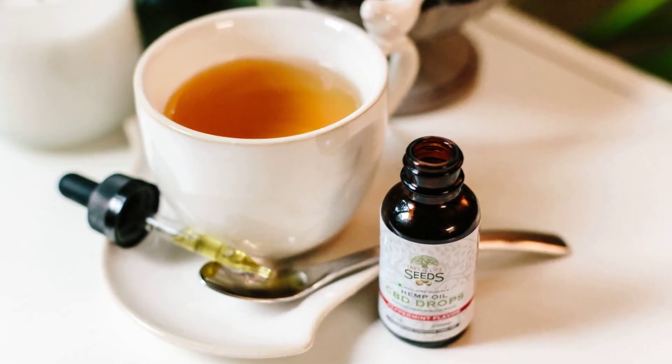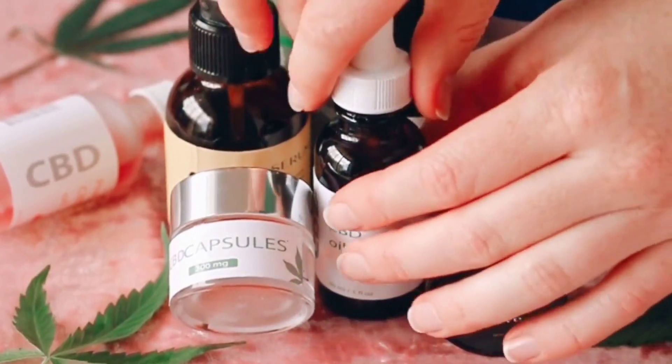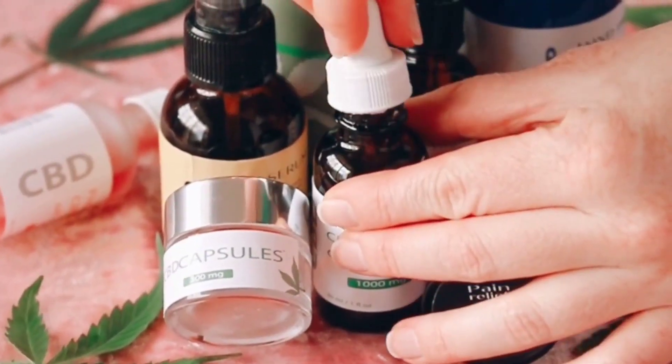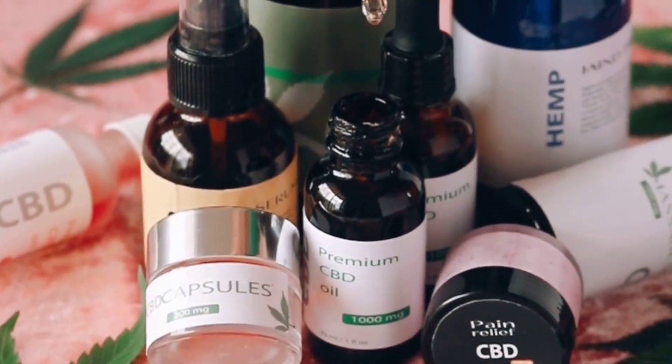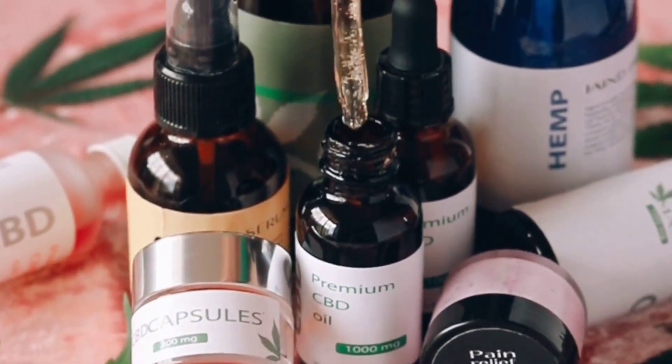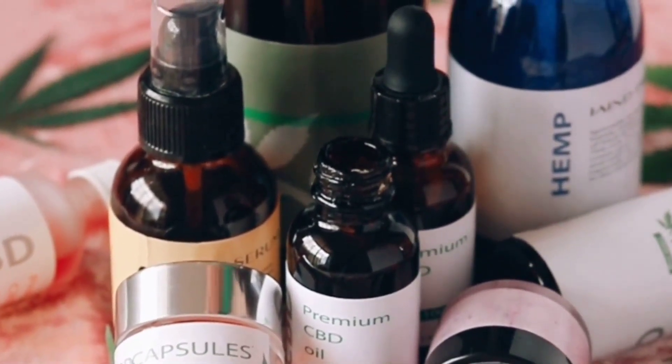CBD-A and why it is different from CBD. We've discussed CBD, CBD-A, CBG, and CBGA in a blog post available on our website. We found that CBD-A is actually the precursor to CBD and stands for cannabidiolic acid.